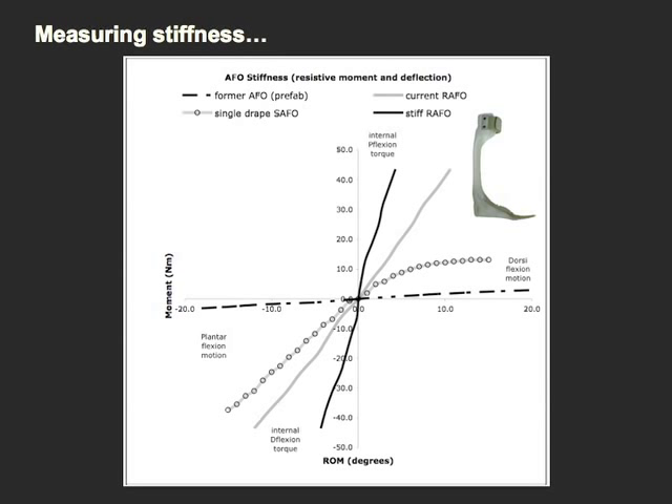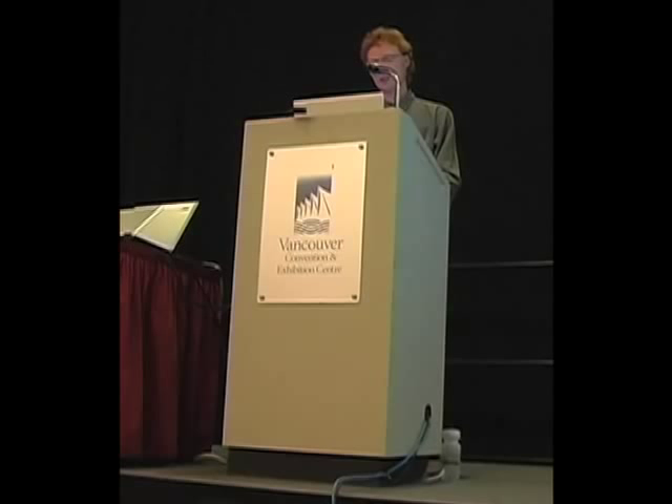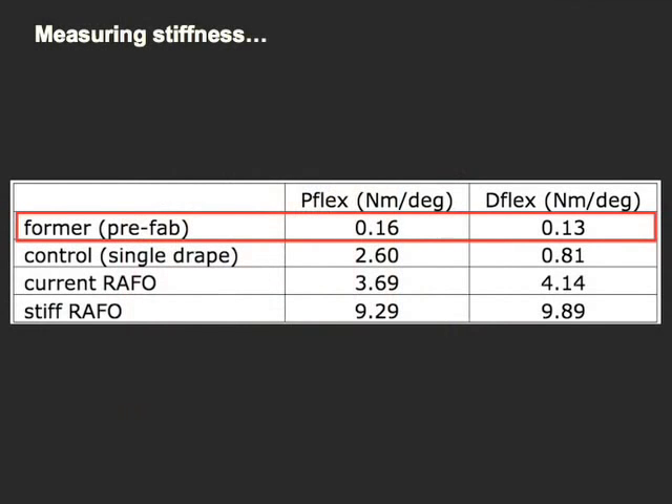A very stiff prototype, indicated by the solid black line, measured 12 times as stiff. The nearly horizontal line here represents the partially spring former AFO that the patient was wearing. Please note that the gait profiles of the solid ankle AFO and the very stiff RAFO will not be presented here. Slope or stiffness can be expressed as a number, and the former AFO was considerably more flexible than the RAFOs. The solid ankle AFO was also more flexible in dorsiflexion due to buckling, which was mentioned earlier.